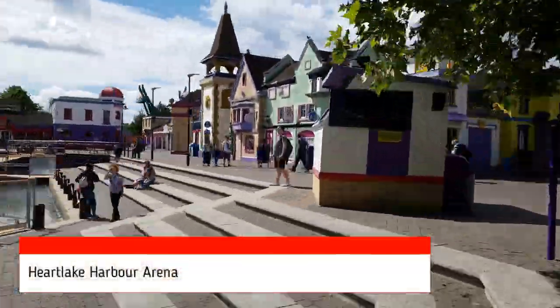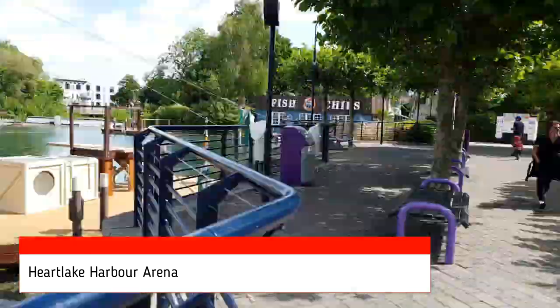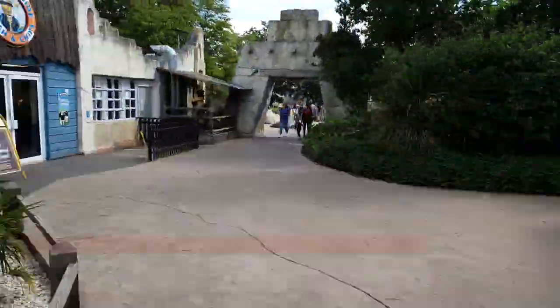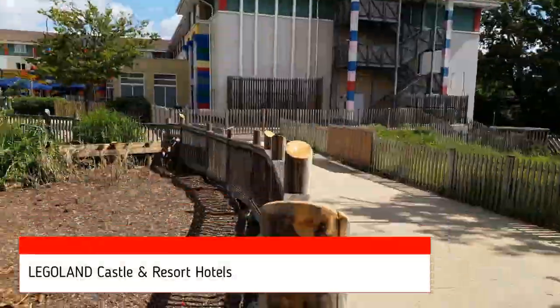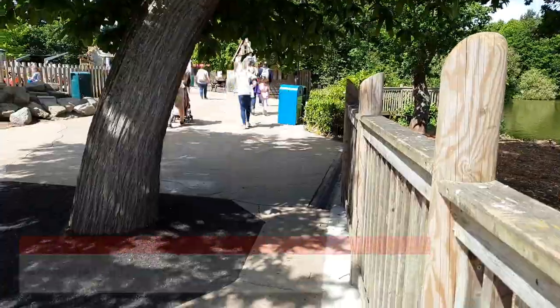Make sure you check out Miniland as it's great to see the different buildings and models they come up with. It does have a European bias and a lot of buildings from the UK. However, they did recently add a USA section and they're always adding little bits, tweaking and updating.